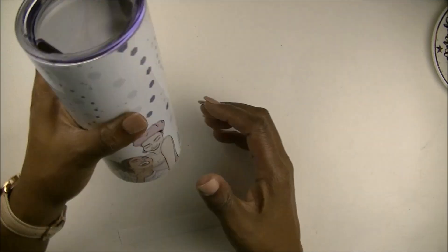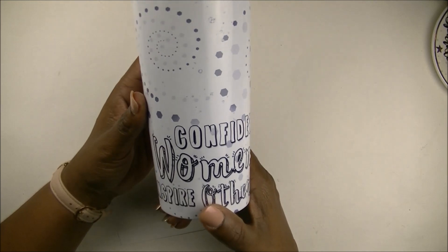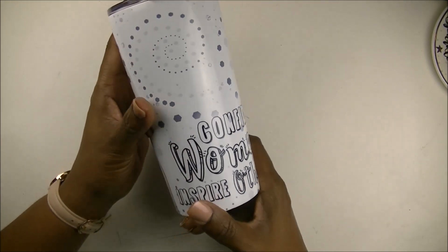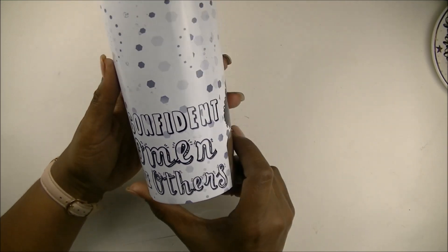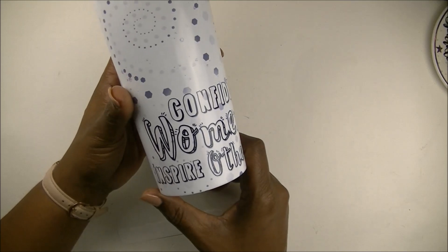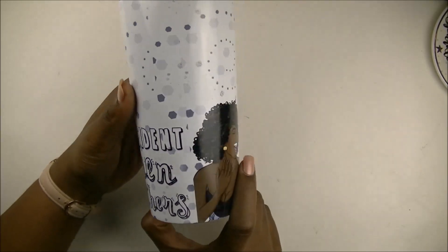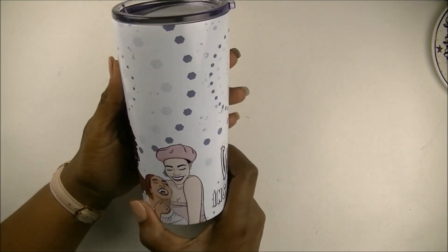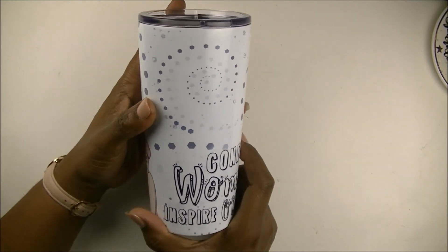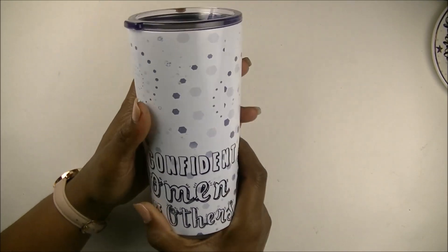The next thing I got was this cute tumbler — I call it a travel mug, a travel coffee mug, but I think on the website it's called a 20-ounce tumbler. It says 'Confident Women Inspire Others.' And I have been acting so bougie at work with this coffee cup ever since I got it — drinking out of this beautiful, beautiful cup.